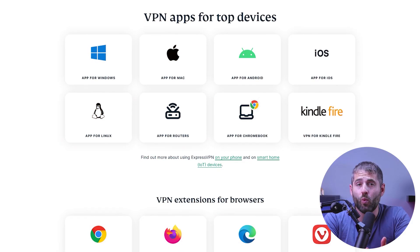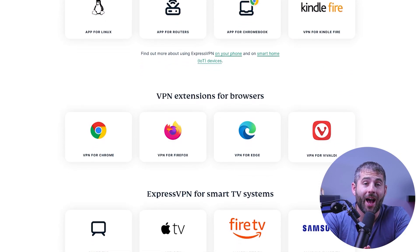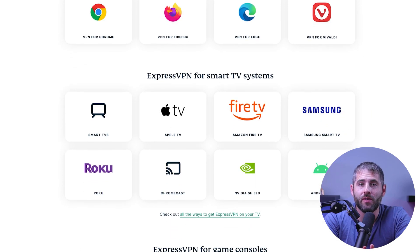Additionally, ExpressVPN is compatible with a wide range of devices including Windows, macOS, Android, iOS, Linux, routers, smart TVs, and gaming consoles, offering cross-platform compatibility and protection for all your devices.